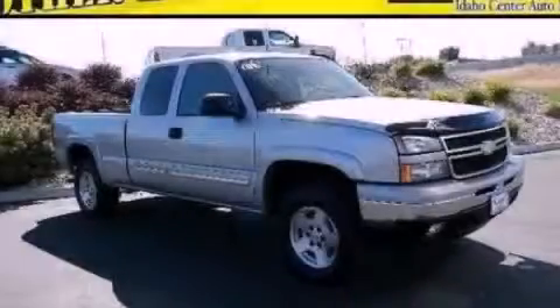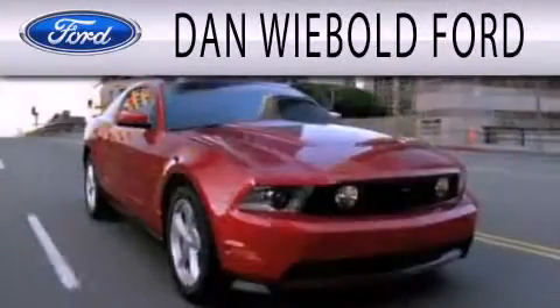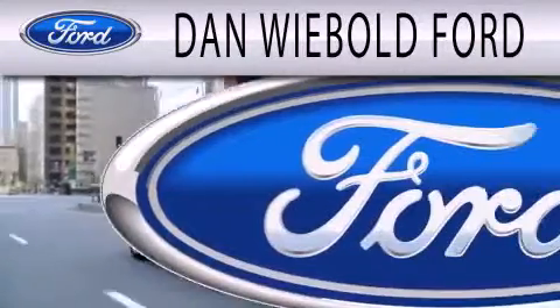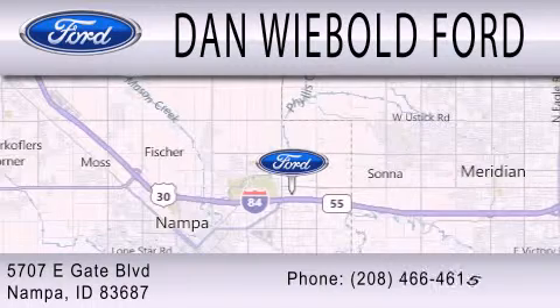Contact us today to arrange your test drive. Dan Webold Vord is dedicated to doing everything possible to ensure that the experience you have selecting your next vehicle is as pleasant as possible. We are located at 5707 Eastgate Blvd in Napa.